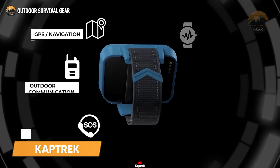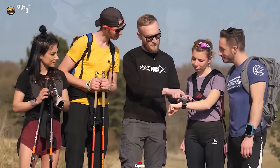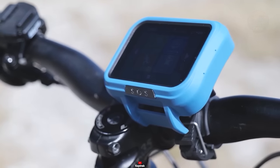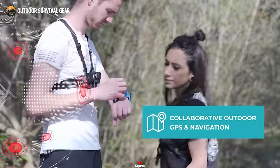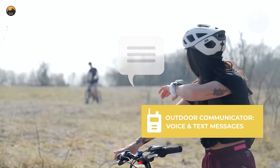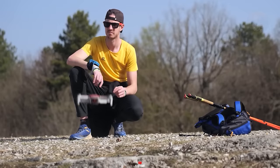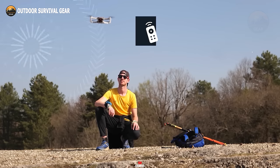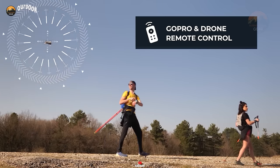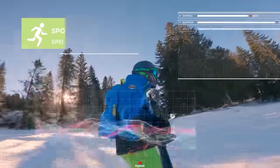CapTrek is a versatile outdoor device that seamlessly integrates a range of essential features for camping and outdoor adventures. This innovative gadget is meticulously designed to be an all-in-one solution, eliminating the need for an array of individual tools and devices typically hauled along on outdoor excursions. Among its standout attributes, the CapTrek shines as a navigation powerhouse, boasting comprehensive GPS tracking and mapping capabilities. Moreover, it doubles as a reliable outdoor communicator, ensuring users stay connected with friends through messaging and voice calls, even in remote regions where traditional cell service is scarce. The CapTrek also brings a captivating twist with its drone remote capability, allowing users to effortlessly control a drone, capturing breathtaking aerial footage of their surroundings.